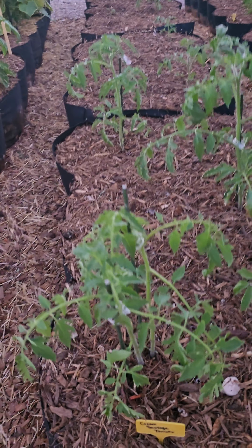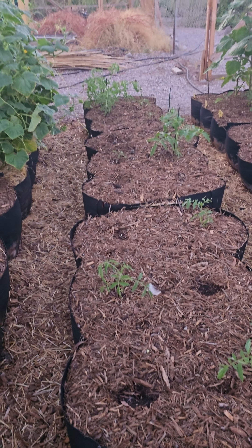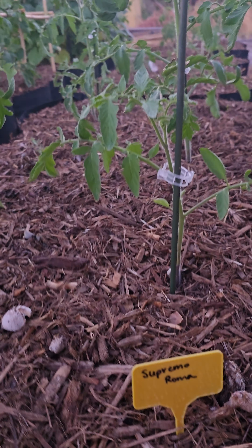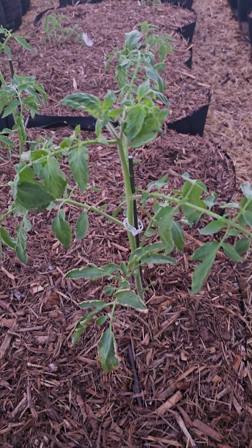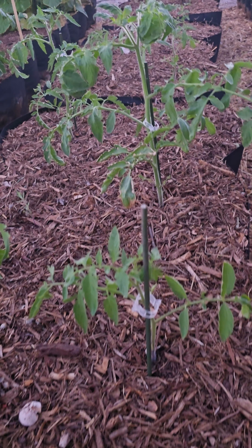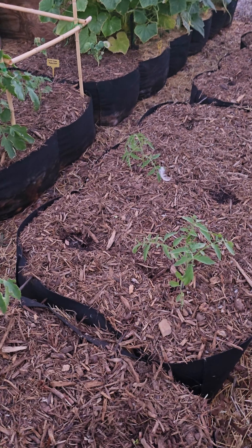These are the cream sausage — also an heirloom variety roma tomato from Mi Gardener's collection — and a lot of them are coming in really nice too. This whole row all the way down. Then this one is the supremo roma, which I think is a hybrid so I won't be saving seeds from it. I watch Brie Ellis, one of my favorite homestead gardening YouTubers, and she talks all the time about the yields on the supremo roma and how it's made for sauce. It's really coming in — this one's beautiful, that one's beautiful.